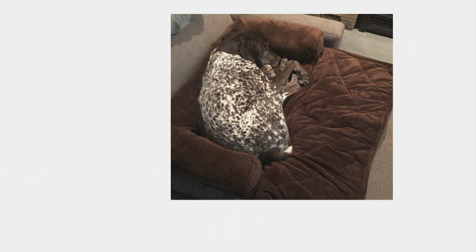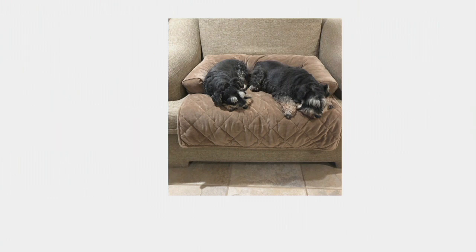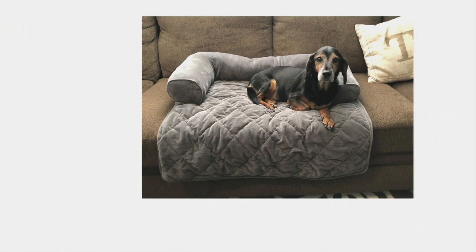There's also an anti-skid bottom so if they're jumping up on the couch, chair, or in the car, it's not going to move anywhere. My dog goes with me virtually everywhere, so the idea of putting this in the back seat of the car is great — car seats are ergonomically designed for us, not them, so this gives them a little extra comfort. You've got to see this next photo — that sad face would talk you out of a dog biscuit anytime. That's little Reno.